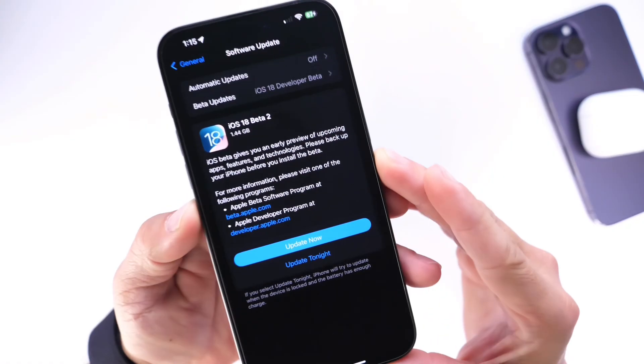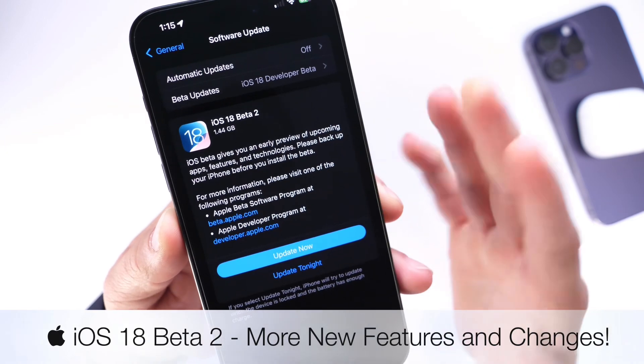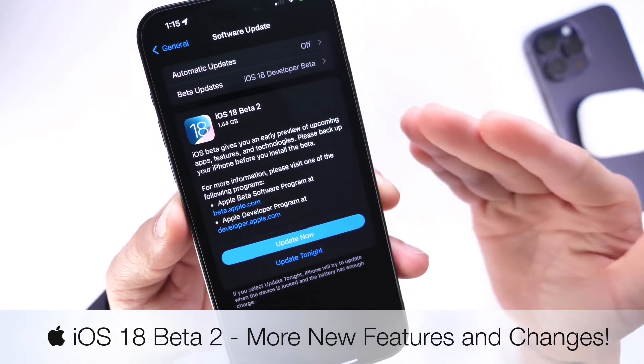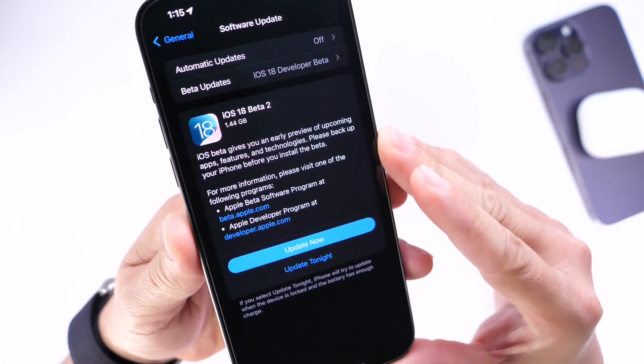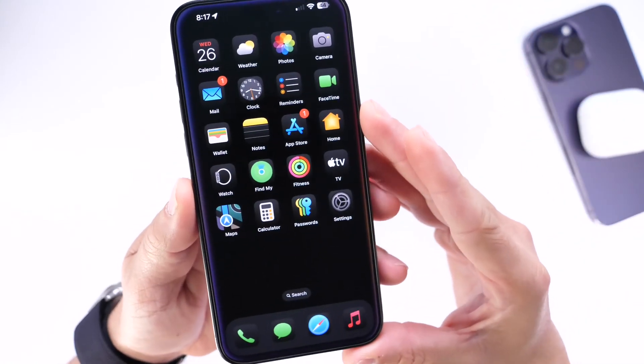Hey guys, in today's video I want to talk about iOS 18 Beta 2. This beta has been out for about three to four days as of the filming of this video, and there are a few additional changes that I want to talk about that I think are worth a mention, as well as a few bugs within the latest iOS 18 Beta 2.